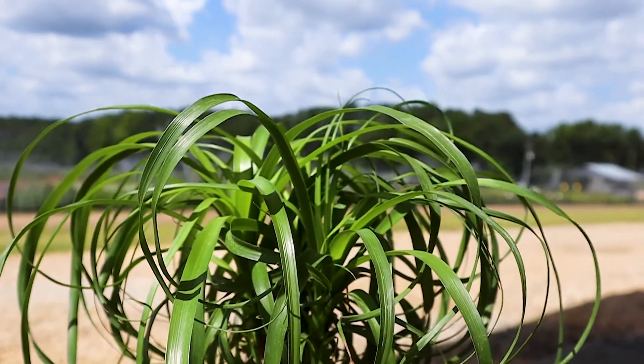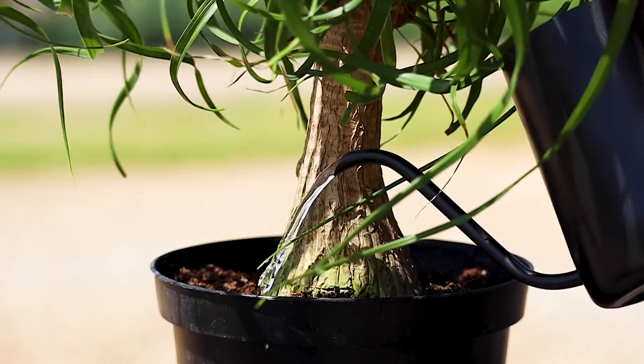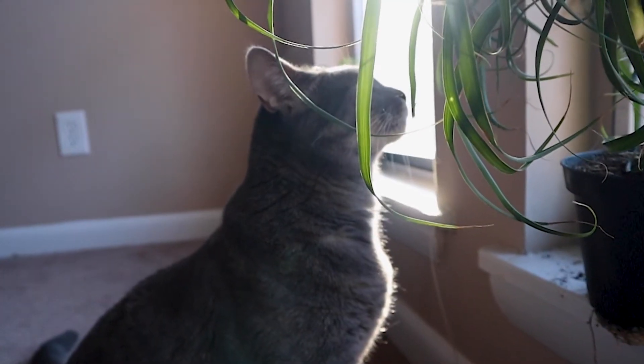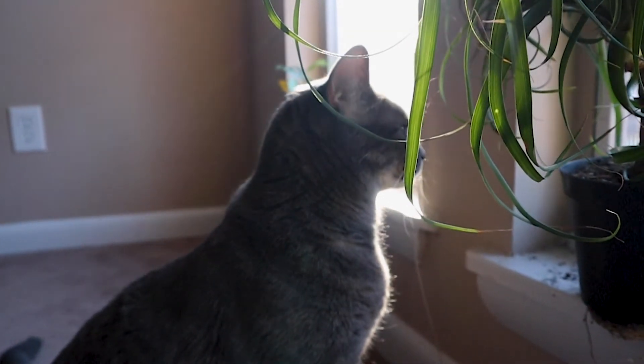You should treat your ponytail palm like a succulent, so only water it about once a month. It stores water in its thick trunk, so make sure you aren't over-watering. Even though it's slow growing, they can reach up to six to eight feet tall when grown indoors — and who doesn't want a mini tree in their house?